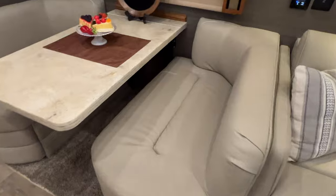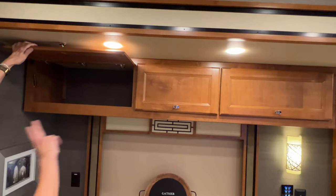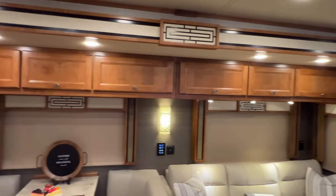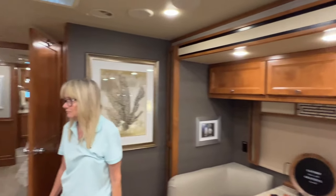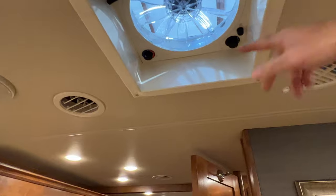The booth seats are actually real comfortable and wide — lots of space in between. You've got pretty deep cabinets here too, and they go all the way down, which is really nice. You've got a vent here — there are three of them total — but there's one here in the middle with a thermostat.